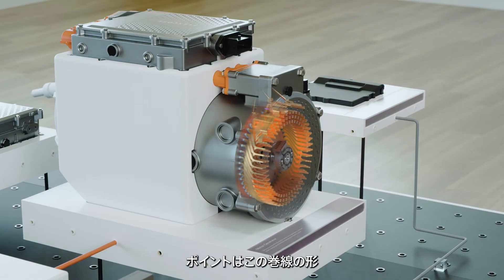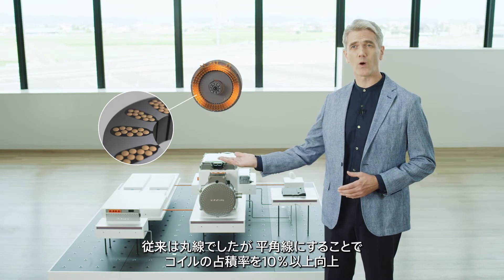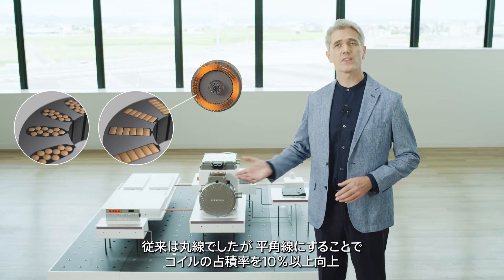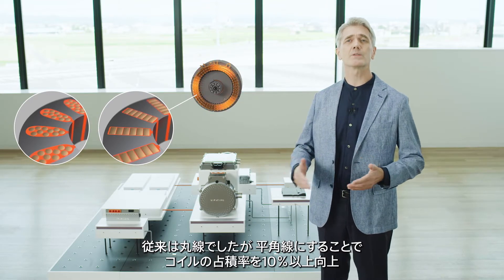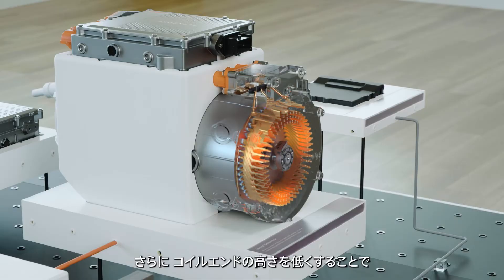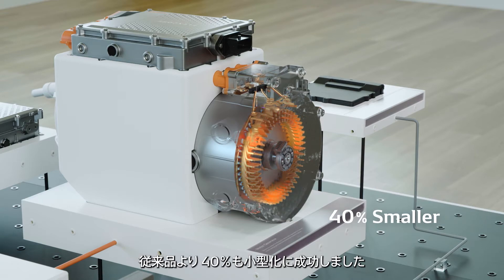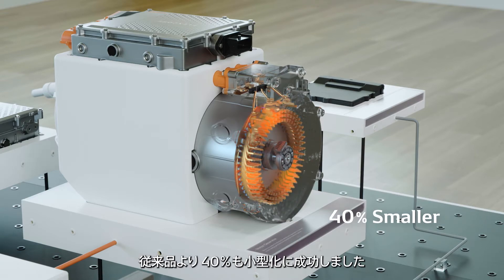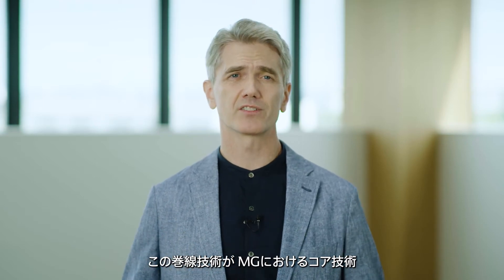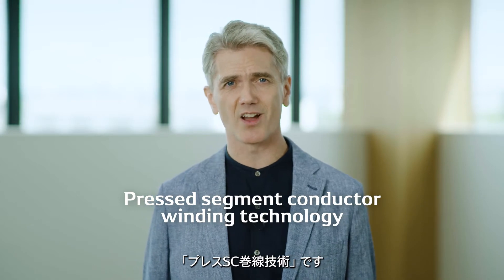The key point is the shape of the winding. Previously, round wires were used. But by using wires with a rectangular cross-section, the space factor of a coil has been increased by more than 10%. Meanwhile, reducing the height of the coil end has made it 40% smaller than the conventional product. This winding technology is the core technology for motor generators. It's called pressed segment conductor winding technology.